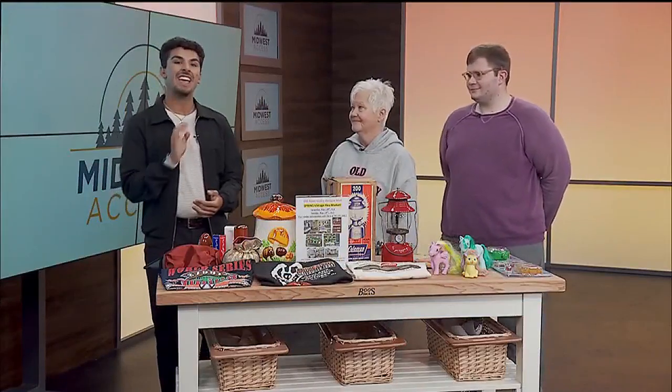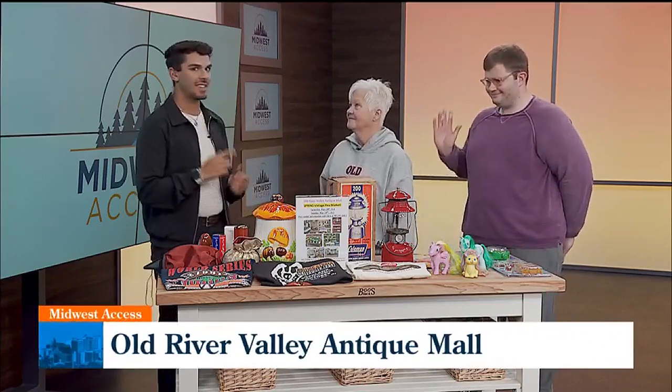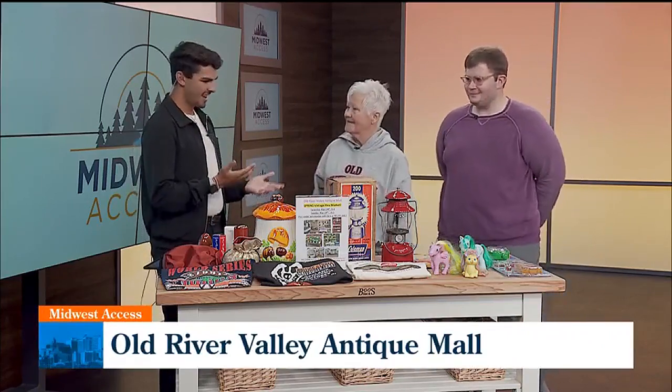Thank you, Sarah. We're joined by Chris Ran-Kuhape, the owner of Old River Valley Antiques, and Sam Edge, who is a vendor there. Thank you guys for coming on in. Thank you for having us.